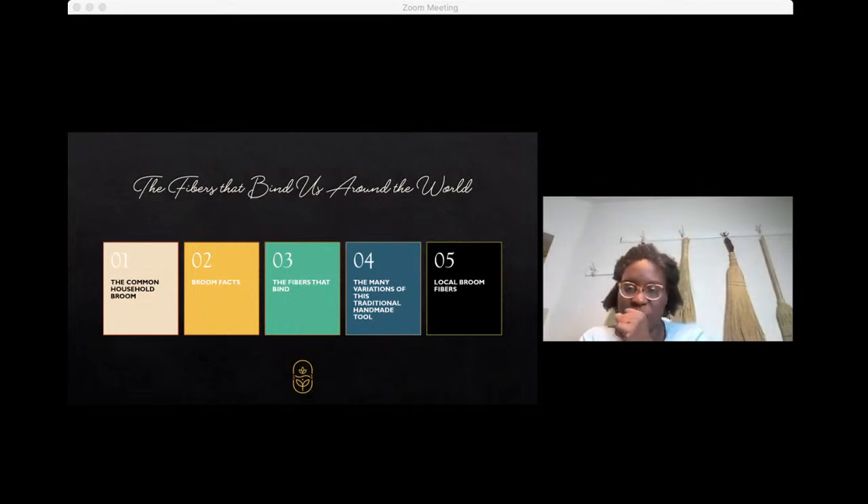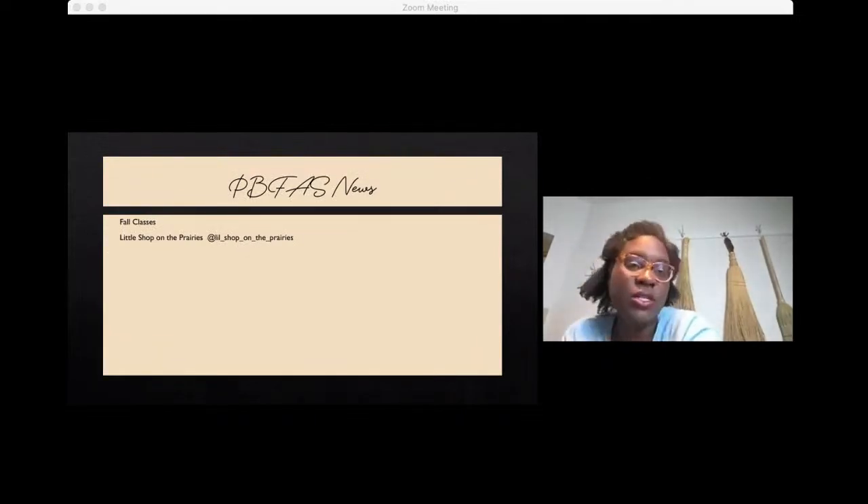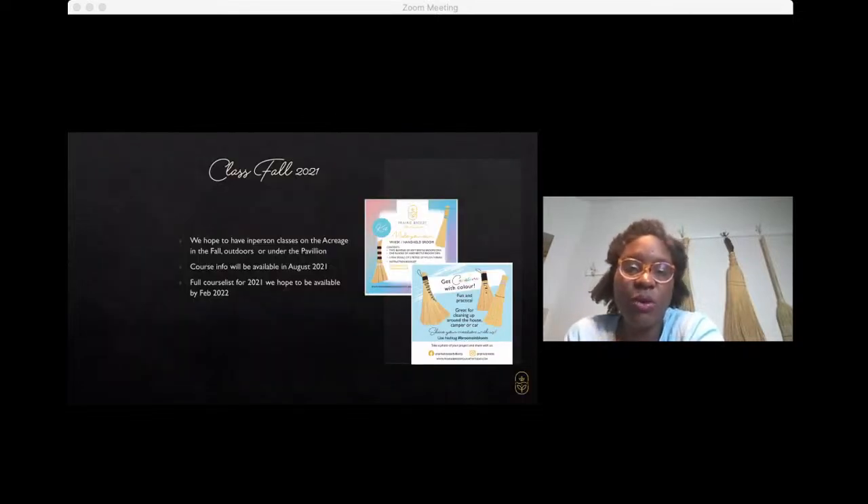Just wanted to take a minute to highlight some of the things we've got on the horizon. We continue to get a lot of questions about classes and demonstrations for making brooms. There's a lot of mystery about making brooms, and even watching a video online just isn't the same as having hands-on instruction. We're hopeful that as folks get vaccinated and things slow down with COVID, we'll be able to offer some in-person classes in the fall — probably September and October, just before Halloween, when we tend to wrap things up for the season out at the acreage.